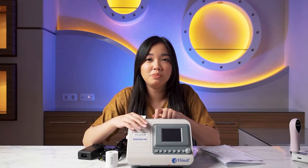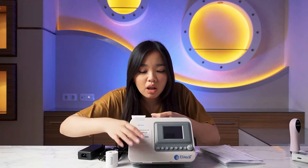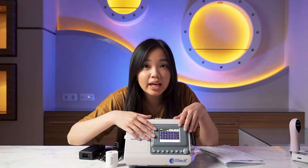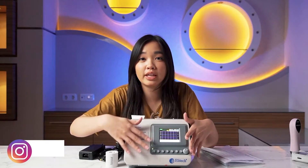As I mentioned, this device can be used portably — without being plugged in. Let me turn it on. There — the screen turns on. As you can see, there are quite a few buttons on this device.